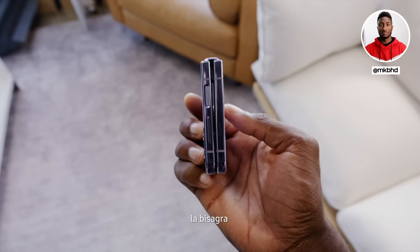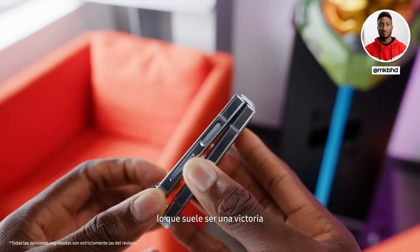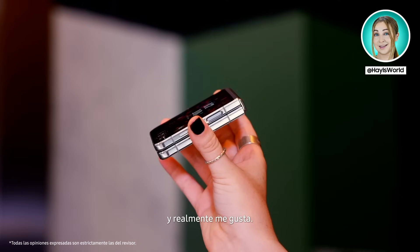Honestly, the most important difference here with the hinge is actually just that it folds completely flat now, which has resulted in less moving parts, which is typically a win for long-term durability. It does just feel more compact, more polished. It's easy to hold, and I really do like it.